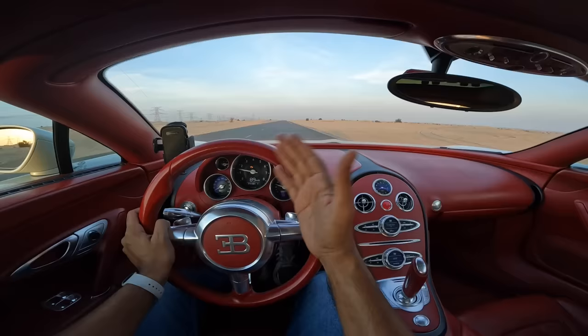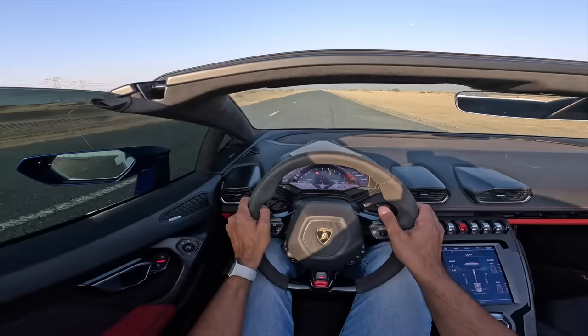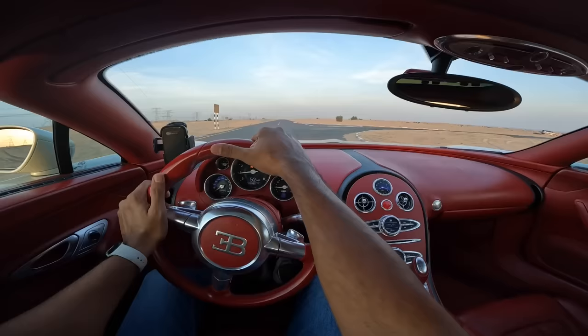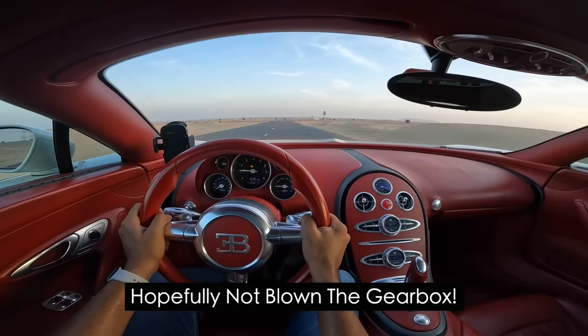It's the best of both worlds without a doubt - Lambo is nothing in front of this car. That is the level of performance, the level of grunt, the level of engineering masterpiece. This is a car which has honestly blown my mind.